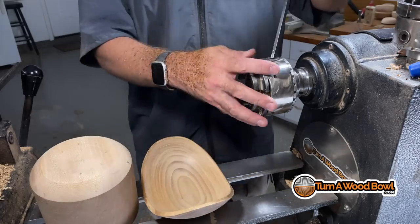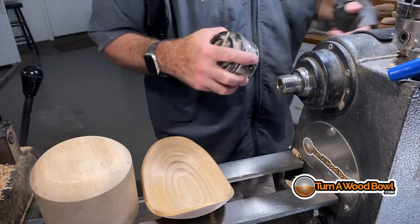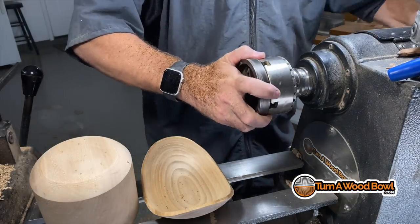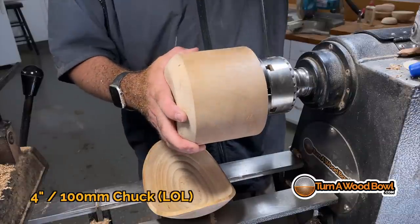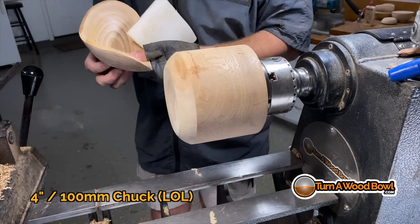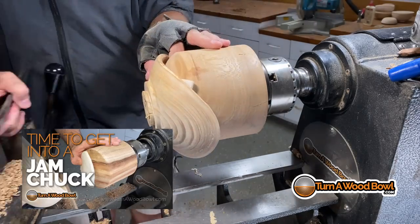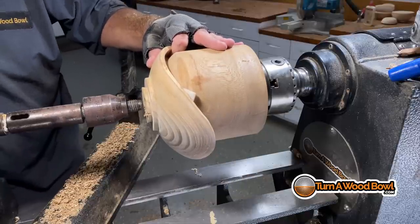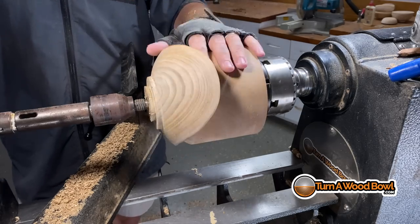Now I'm going to use my jam chuck to reverse-turn this and shape the foot of the bowl. This particular jam chuck is designed to fit my four-inch — about 10-millimeter — chuck. Check out my video on how to make a jam chuck in my YouTube collection. I put the bowl in the jam chuck with a piece of foam padding so the interior and all the sanding work we just did doesn't get scuffed up.